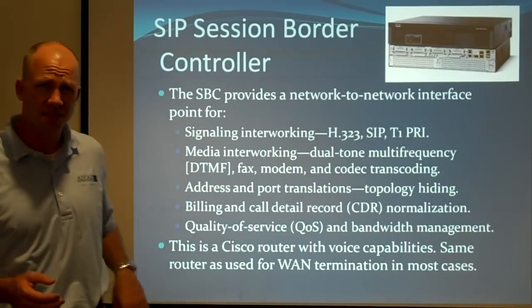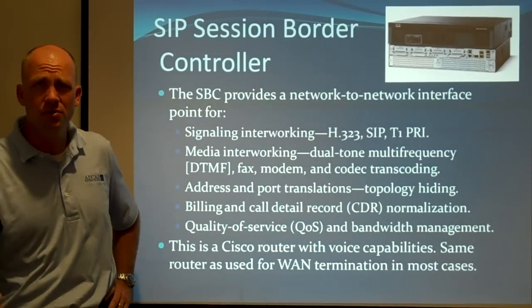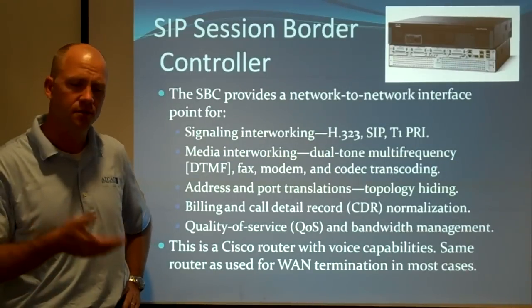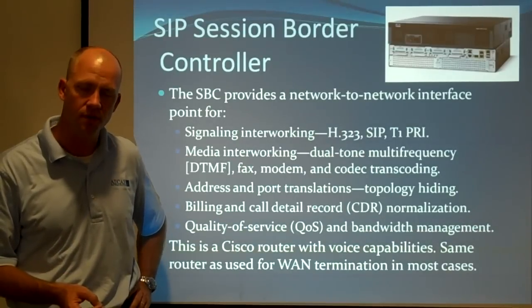In many cases, since this is a Cisco router, for each of your remote sites you can use your voice router and your session border controller as the same box. You bring your T1 into the router — it's your session border controller, it's your voice gateway. It does everything for you.